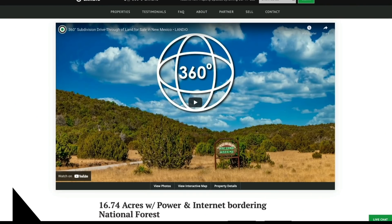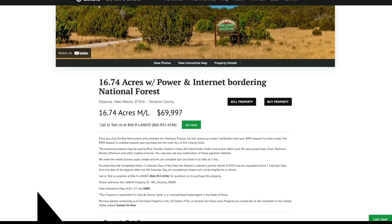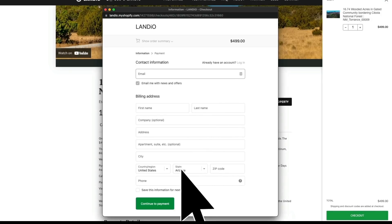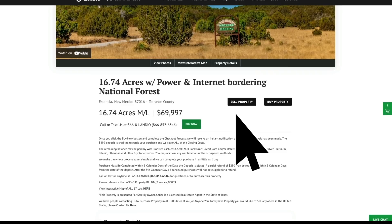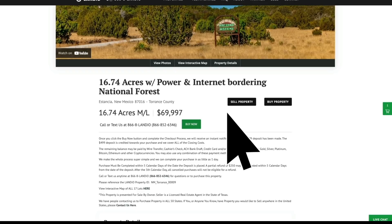This is a property that we own, and this enables us to offer a much simpler sales process. You can secure the property with a simple $499 deposit. The remaining balance may be paid by wire transfer, cashier's check, ACH bank draft, credit card, debit card, precious metals, cryptocurrencies, or any combination of these methods. We make the whole process super simple and it can be complete in as little as a day. To secure the property, just click the green 'Buy Now' button — that will add a $499 deposit to your cart, then click checkout and complete the process. We only have one of each property available and we sell on a first-come, first-served basis.